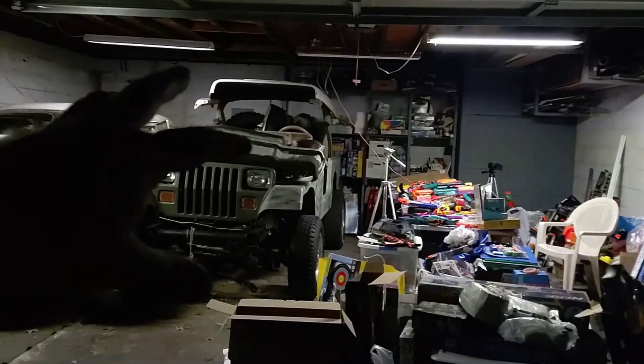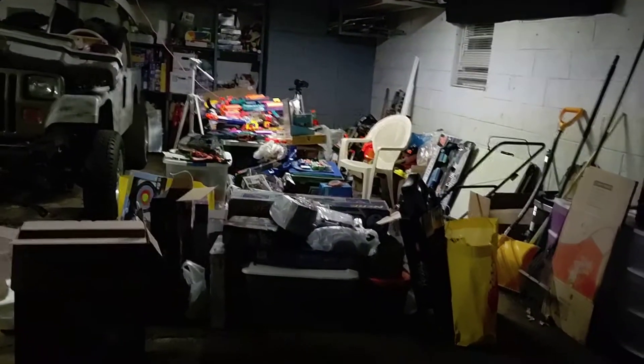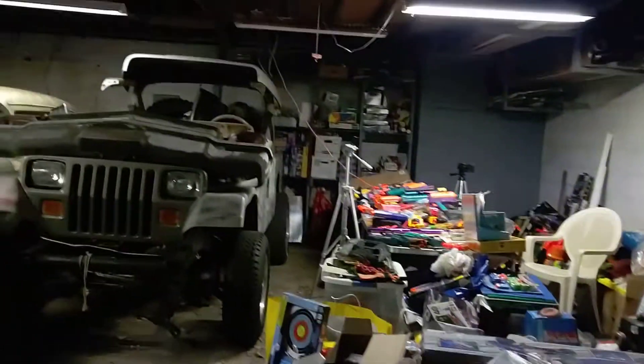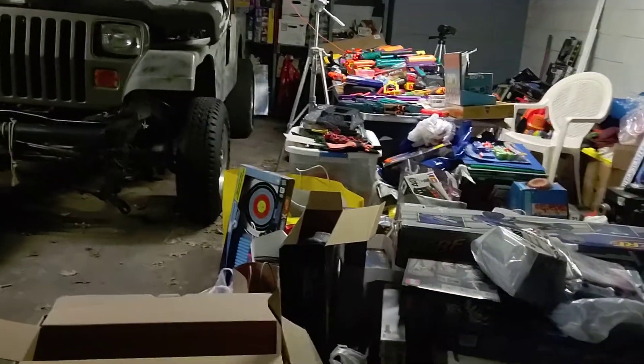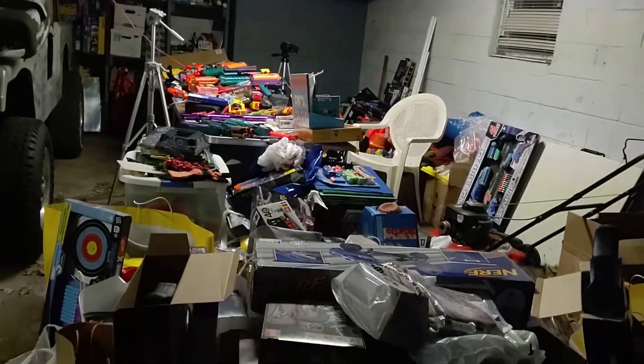The Jeep and car stuff over here — it's not mine, that's someone else's space. But I'm going to acknowledge it because it's right there. I want to acknowledge the Jeep in the room, and the Bel Air — or some car, I'm not sure what car that is, I'm not good with cars. Somebody who works on car stuff, they have car parts.